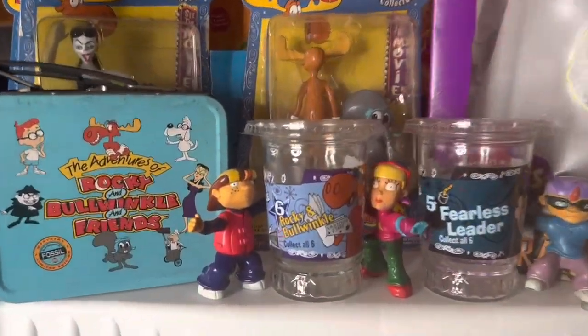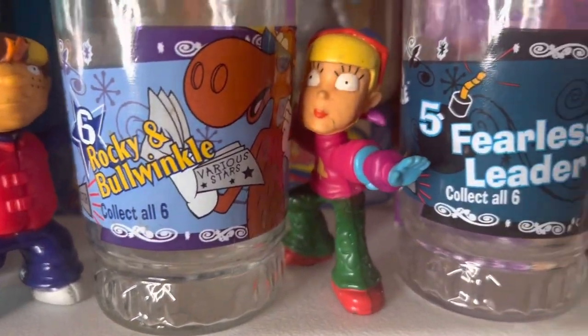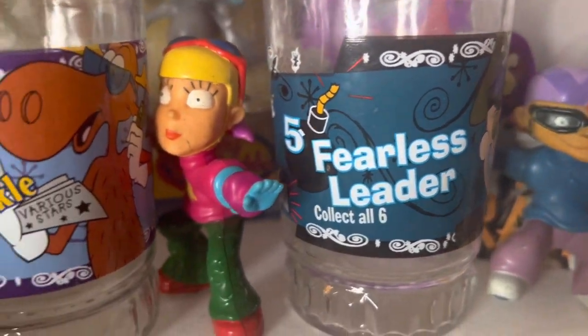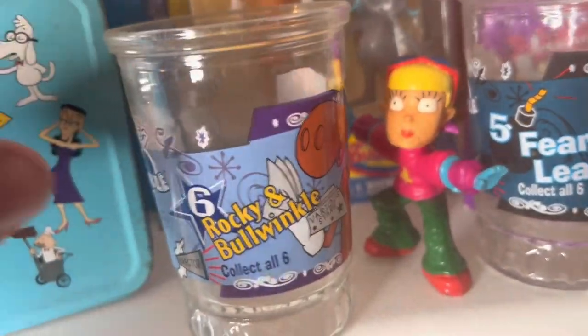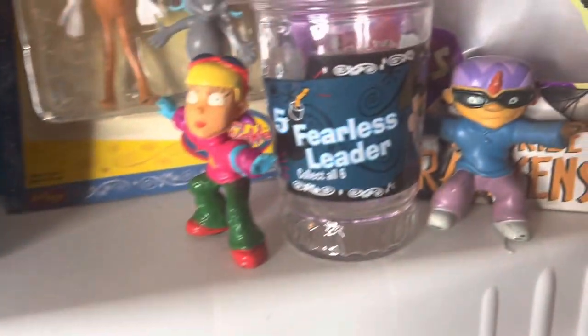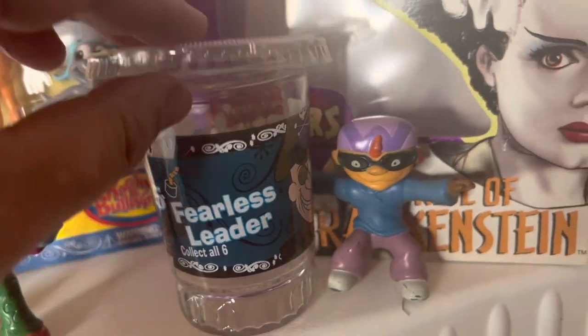Moving on to another shelf, we have three of these little rocket-powered Nickelodeon figures worth $6 each, giving us $18 more. Then we have these two Rocky and Bullwinkle jelly jars worth $5 each. A little trick that works for me: I always get a little plastic soda top and put it on the top to keep dust or bugs from getting in.